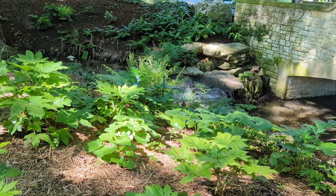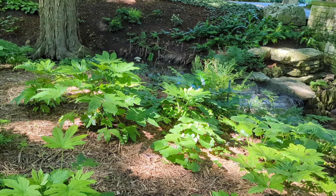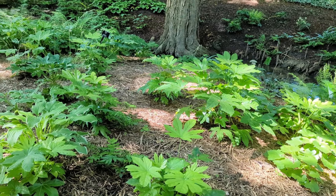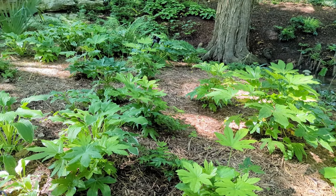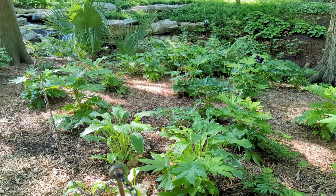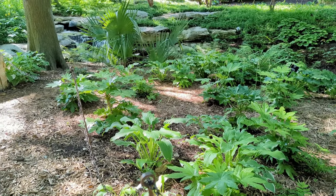I think many of us struggle with how to make our shaded or woodland gardens look beautiful. I suggest going to a botanical garden if there's one nearby to you and looking at how they landscape their woodland areas. It will really inspire you.